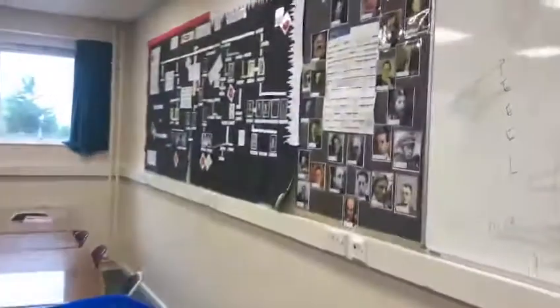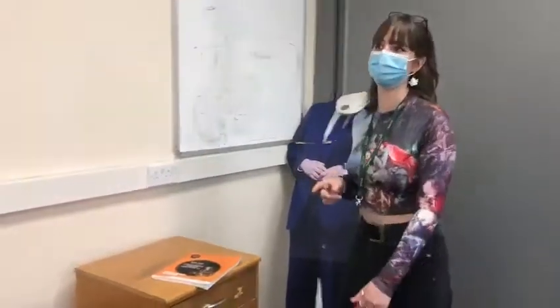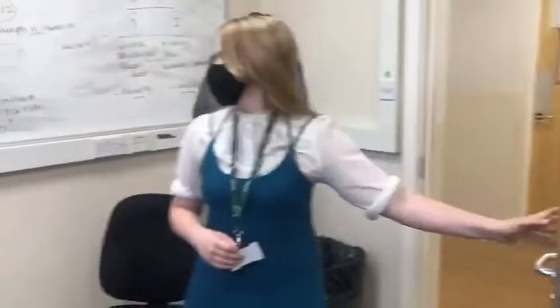This is a politics room and a history room. We've got a Boris Johnson cutout and I think a Nick Clark one as well.